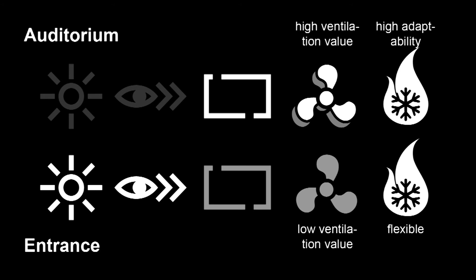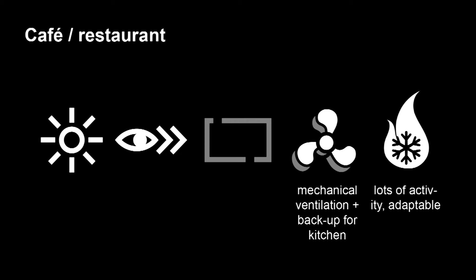The auditorium absolutely needs an open floor plan and a climate system that can suit a lot of people at the same time when it's full. An entrance, on the other hand, does not have a lot of demands for ventilation since only a handful of people remain in that space at once. However, entering daylight and a big view to the outside would be quite welcome. For the cafe or restaurant: we need daylight and an openable facade, a nice view, a mechanical backup system for ventilation — maybe combined with the auditorium's ventilation system — and high adaptivity in heating and cooling for different intensity and use of space.